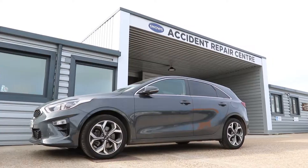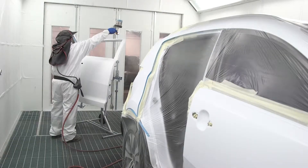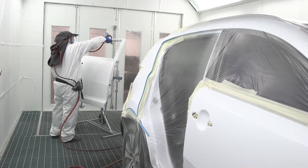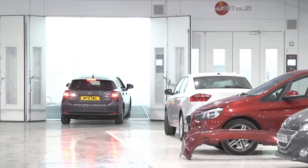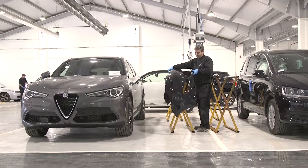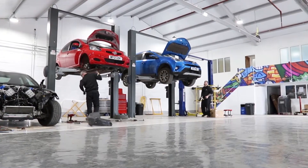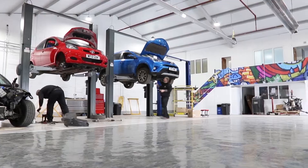We opened this new facility on the 1st of March this year and it now has four full spray ovens, one aluminium bay, and we reckon it's probably the finest accident repair centre anywhere on the south coast of England. We're almightily proud of it.